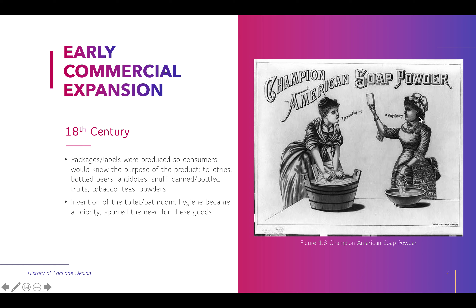To your right here you will see Champion American soap powder — for washing clothes — along with a little advertisement. Women who were at home and responsible for laundry at that time are advertising to each other. That is a historic, old illustrated advertisement.